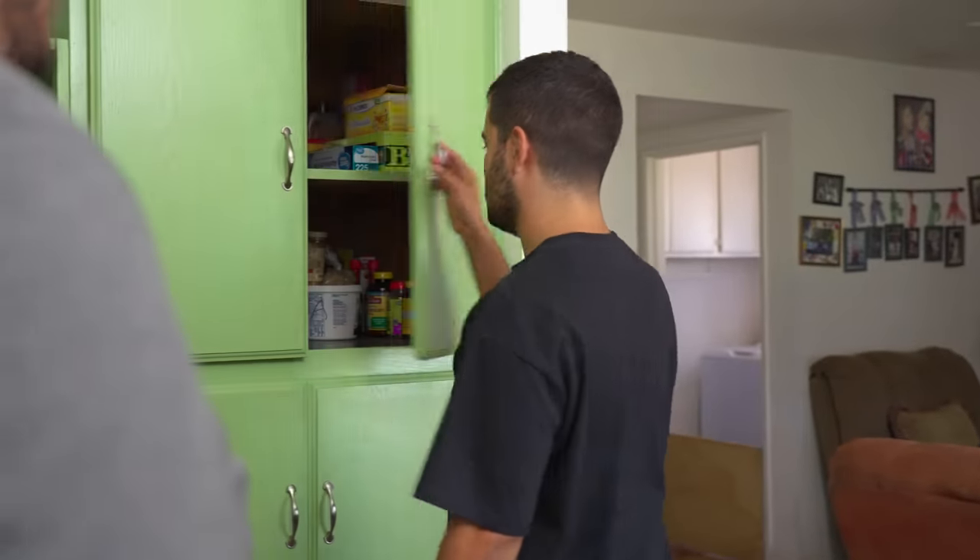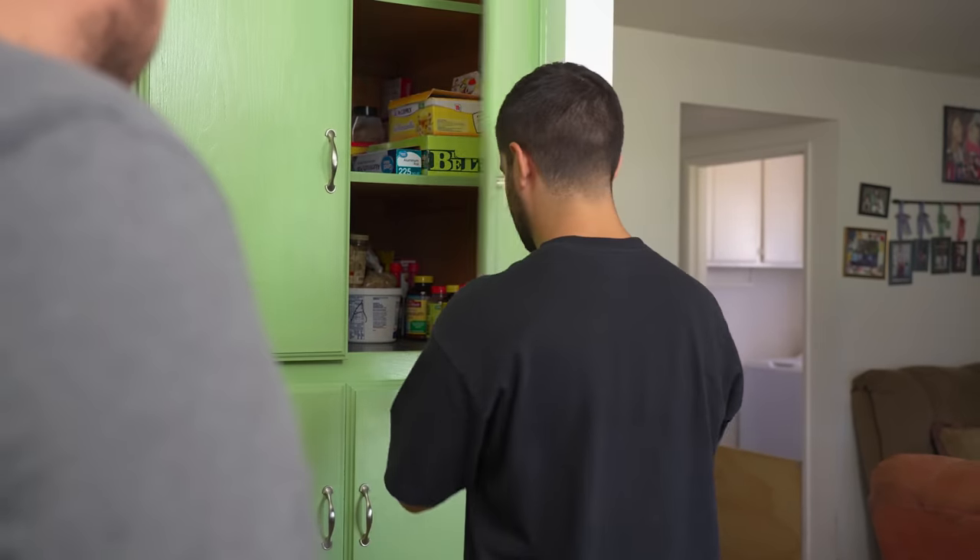Open the left cabinet. I said left. Your other left. Open this one, Chris — the left cabinet.